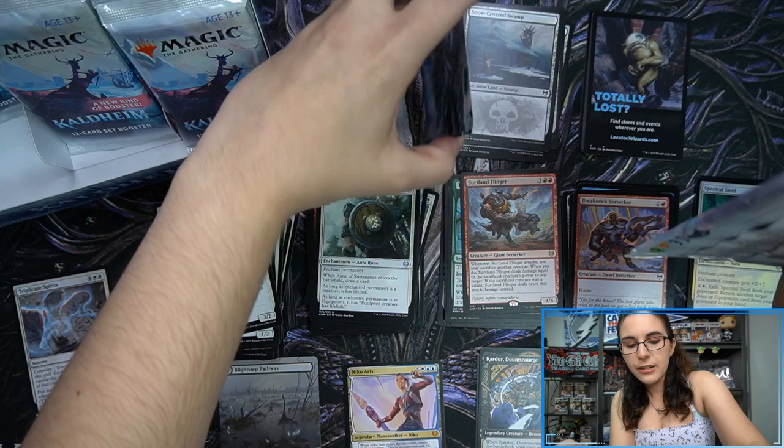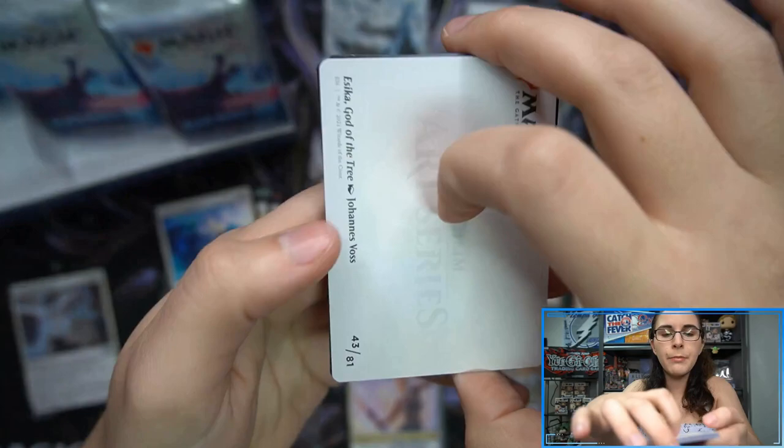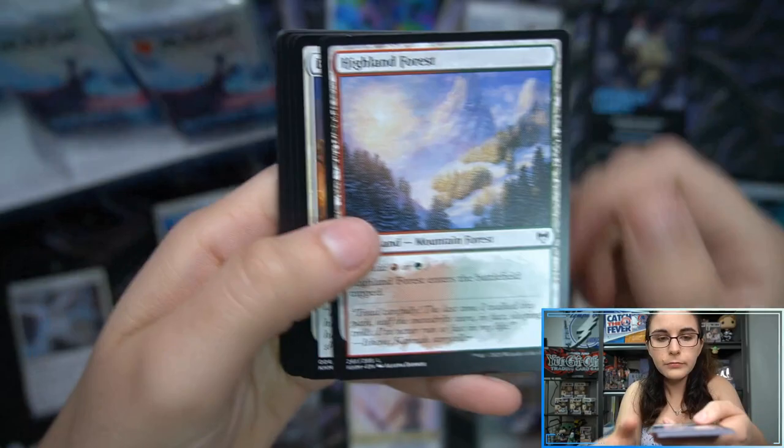I'll have to actually go check a Zendikar set booster, but it feels like the packs are smaller. Let me know in the comments — if you know off the top of your head, how many cards per pack were in the Zendikar set boosters? Oh, very cool art card!